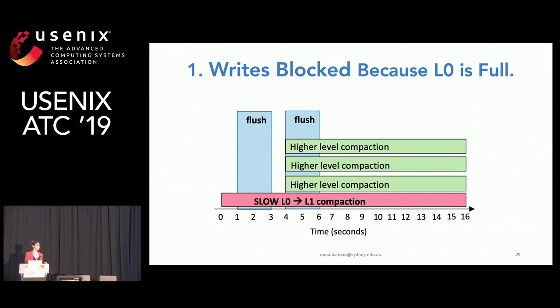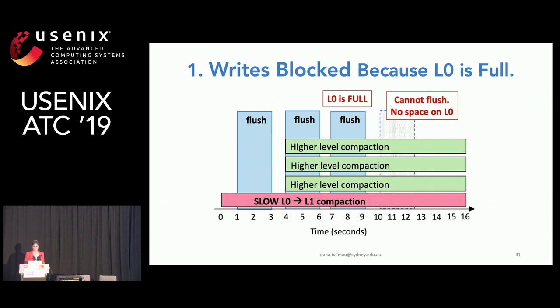Looking at a timeline of LSM internal operations — flushing in blue, higher-level compactions in green, and a slow level-zero to level-one compaction in red — this is a real example observed in RocksDB. At some point there is another flush, level zero is full, and since it's full, we cannot flush anymore. Eventually, we see a latency spike.